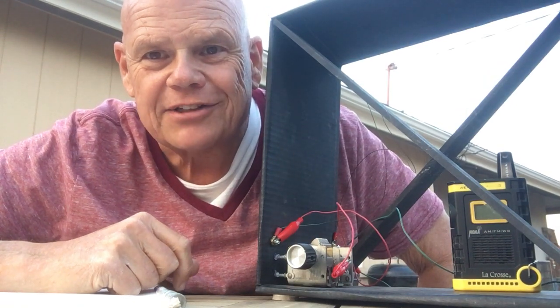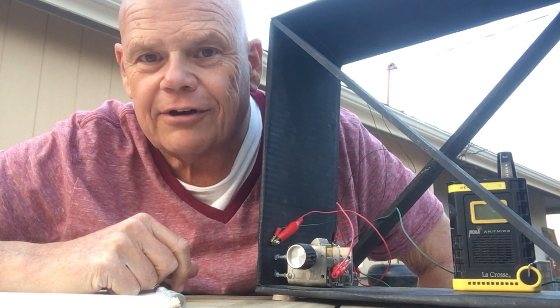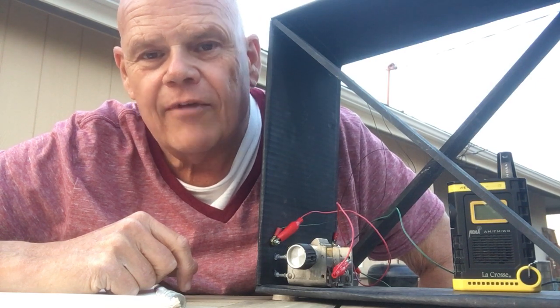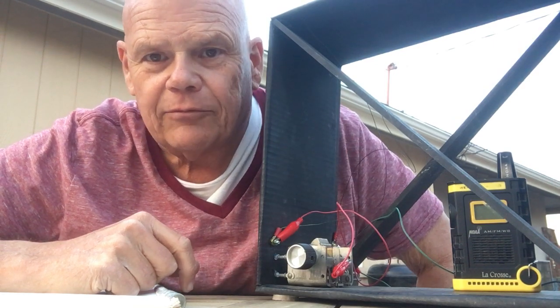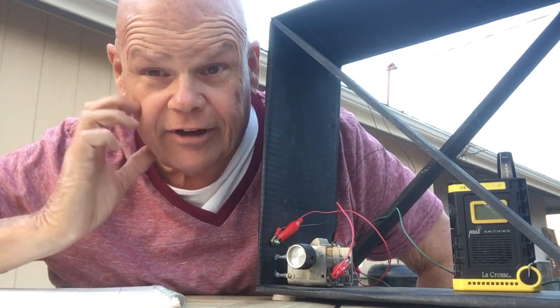This is Richard Fisher, KI6SN, roving radio reporter, and this is another in our series of videos highlighting the capabilities of an AM tunable loop antenna for the broadcast band. We talked about how to make this in another video, so we'll demonstrate a little bit of it now.